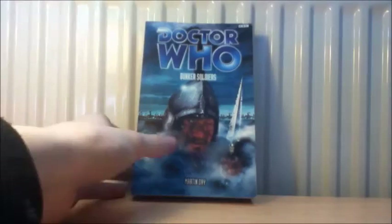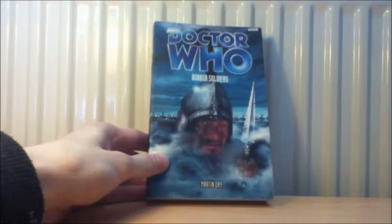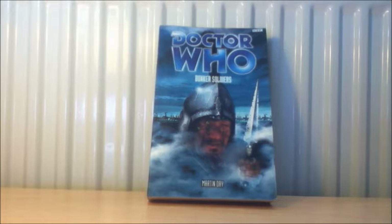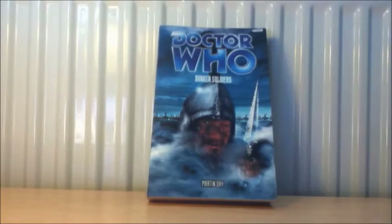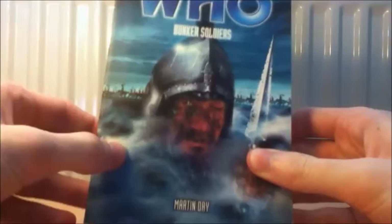I hear that the characterisation in Bunker Soldiers is so spot on — you can literally hear William Hartnell as the First Doctor in this book. Some people do complain that Steven's characterisation is a little bit off, which concerns me since Steven is my favourite First Doctor companion. And Dodo apparently isn't used a lot in this book, which can be a positive to some people.